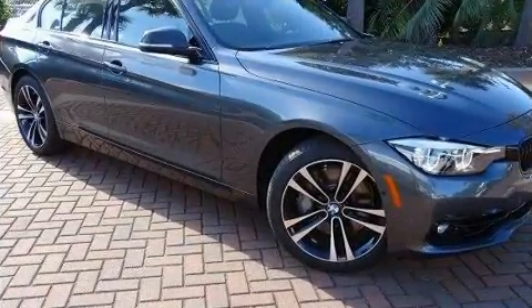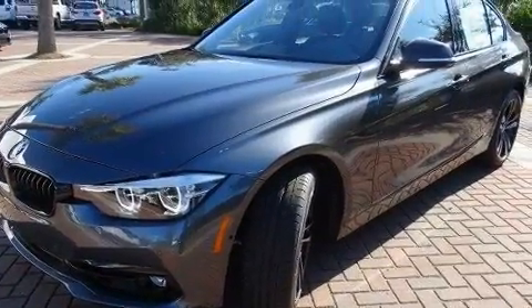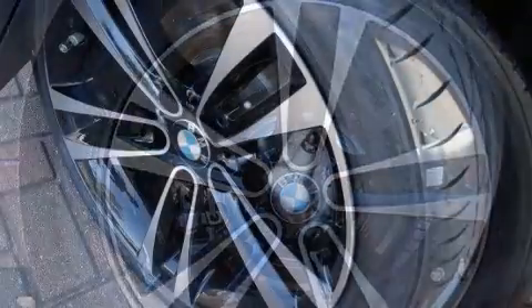You and your passengers will enjoy the stereo system which includes a CD player with MP3 capability, steering wheel mounted audio controls, a 20 gigabyte hard drive, and 16 speakers yielding a symphony-like audio experience.